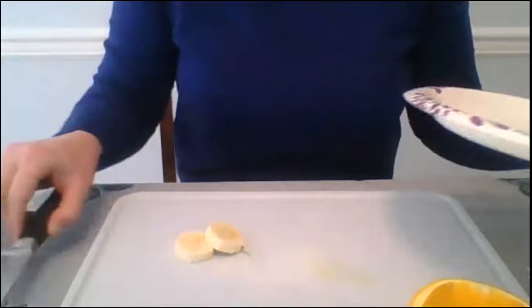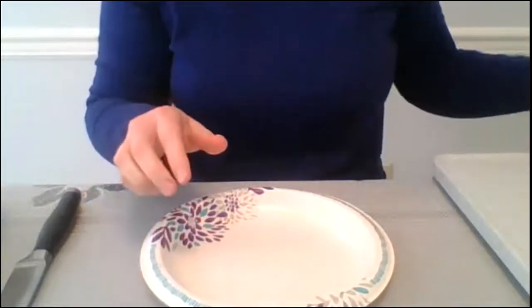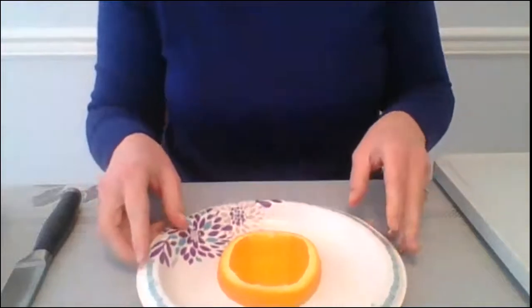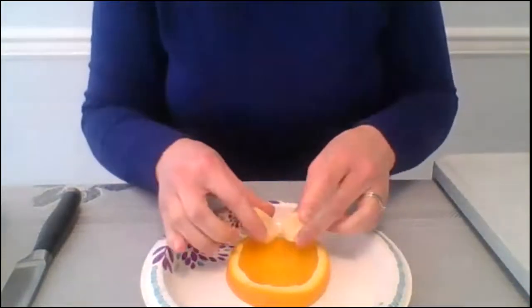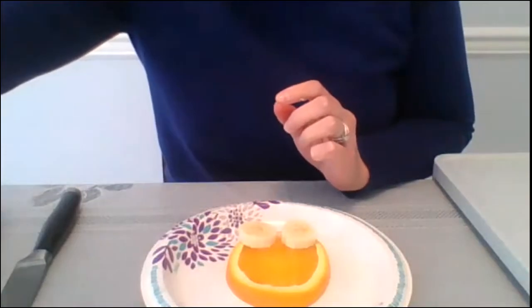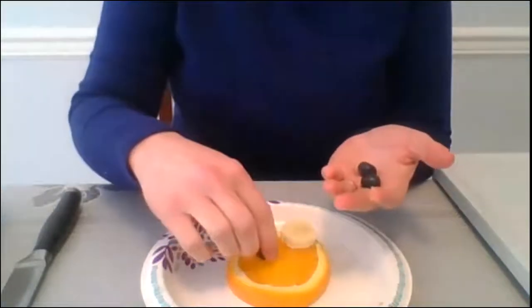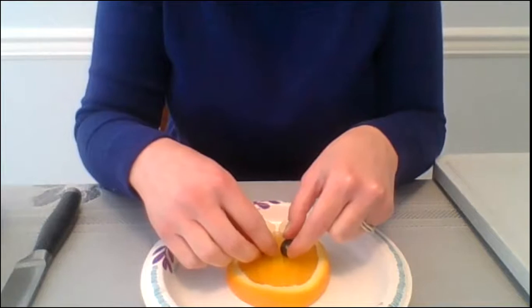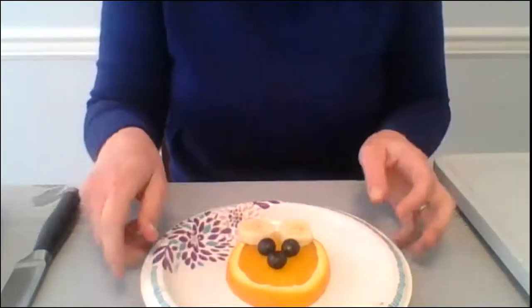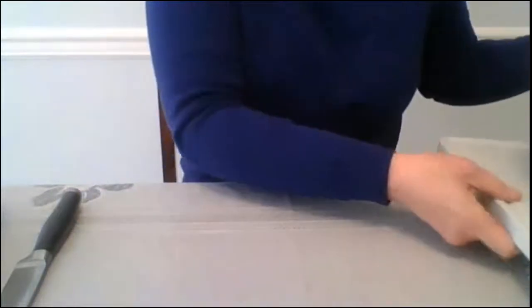If you have a plate, get that out now because we're going to start making our lion, then set the cutting board to the side. On our plate, we're going to put our navel orange — this is going to be the face. The first thing we can do is put on our lion ears, which are our two banana slices. Then for our eyes and nose, there are going to be blueberries. I'll put two eyes below the banana, and then the nose right here.